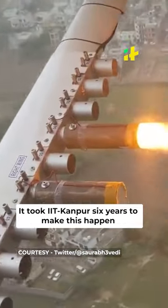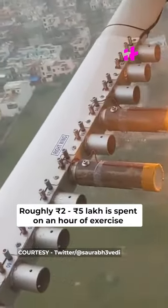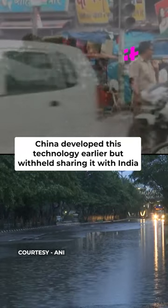It took IIT Kanpur six years to make this happen. Roughly Rs 2–5 lakh is spent for an hour of the exercise. China had developed this technology earlier but had withheld sharing it with India.